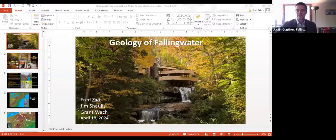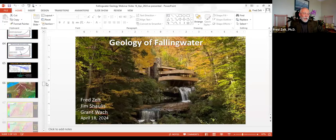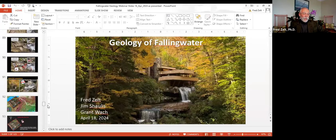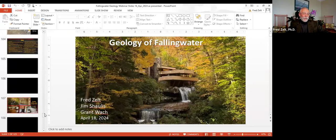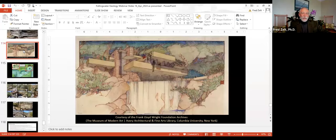Do you know what understanding Frank Lloyd Wright had of geology? I thought this might come up, so I actually got permission from the Avery folks and I have a slide in the backup that really helps think about that.